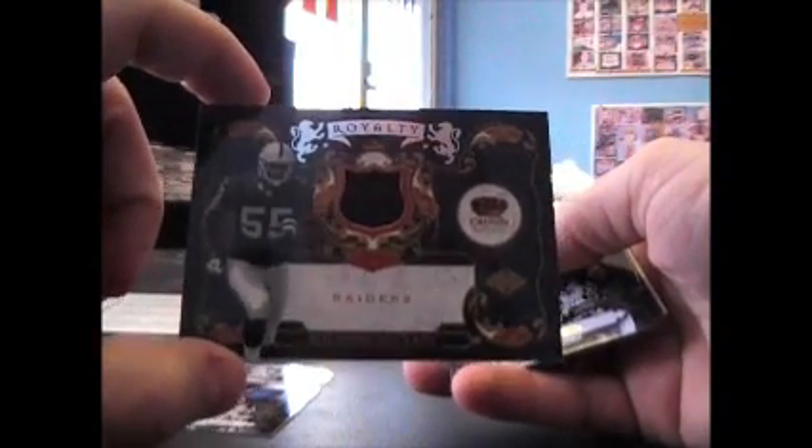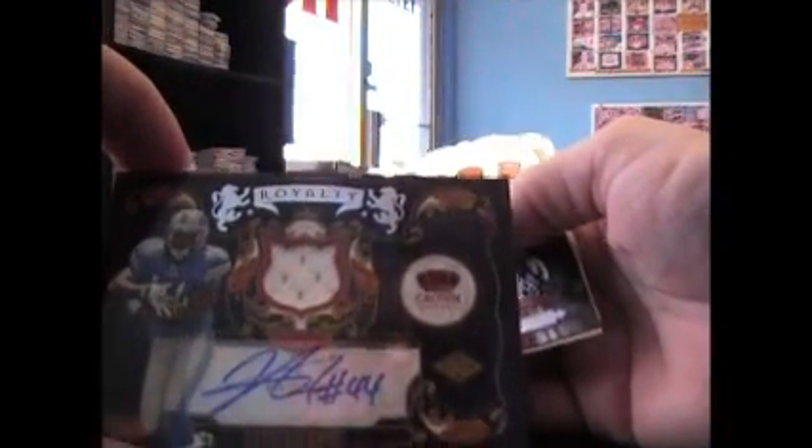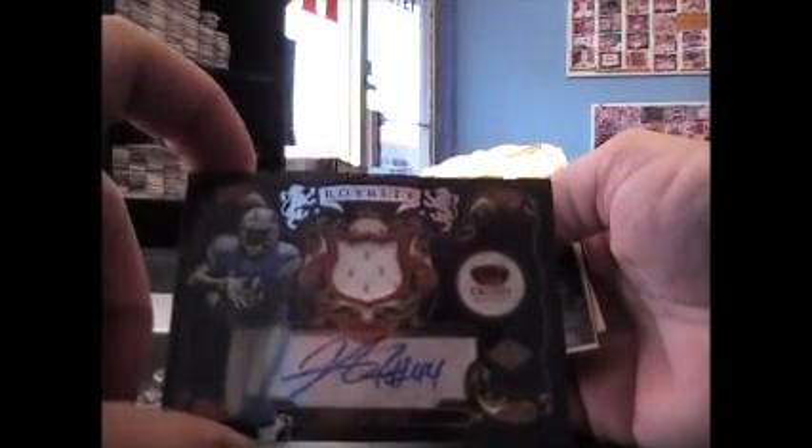Starting with a Jersey Rolando McLean, $2.99, and CJ Spiller. Sydney Rice insert. I don't think any of these are numbered and base. Next, that's nice - Javid Best Jersey, Otto. And we're 49 of 50.